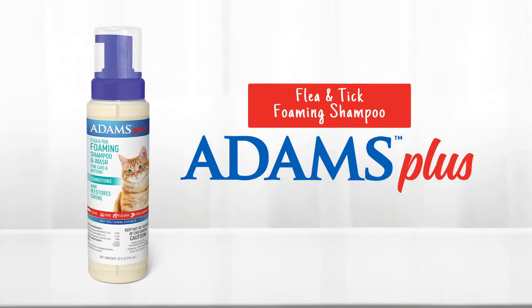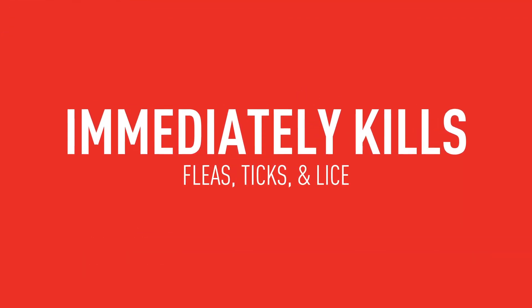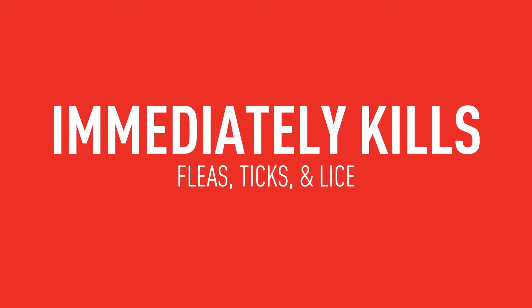Adams Plus Flea and Tick Foaming Shampoo and Wash for Cats and Kittens features a drip-free, foaming dispenser that makes bath time easier than ever. Same great formula that immediately kills fleas, ticks, and lice.